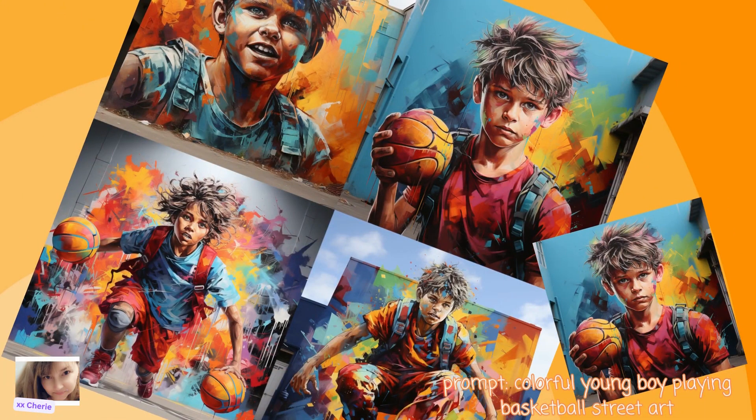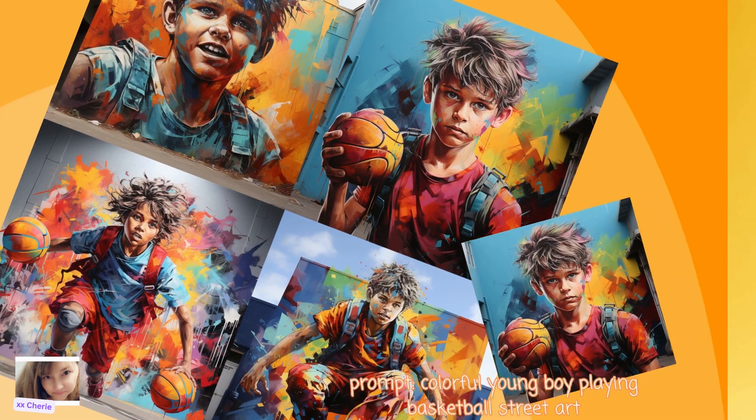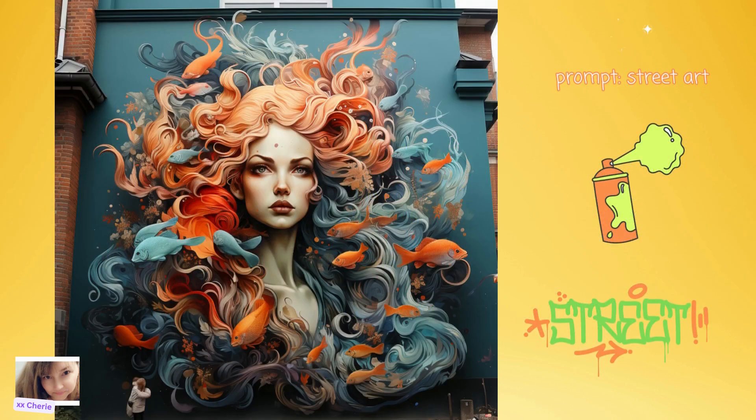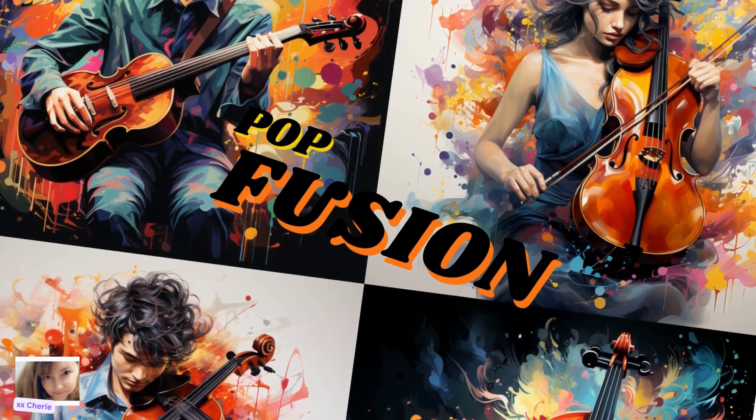Next we have Street Art. Street art emerged as an urban movement challenging the boundaries between public and private spaces. Artists in this genre use walls and outdoor environments as their canvas, often employing graffiti, stencils, and murals to convey political statements, cultural reflections, and personal stories. Street art resonates with those who appreciate art's ability to engage with diverse communities.